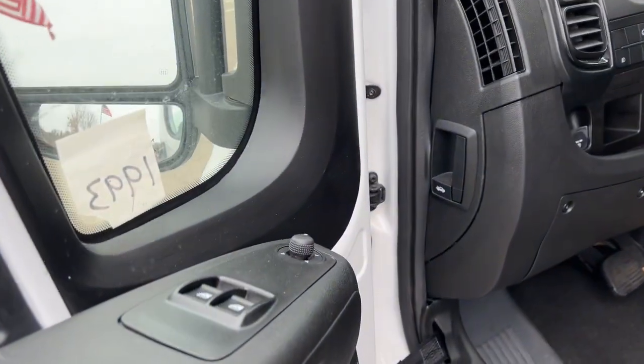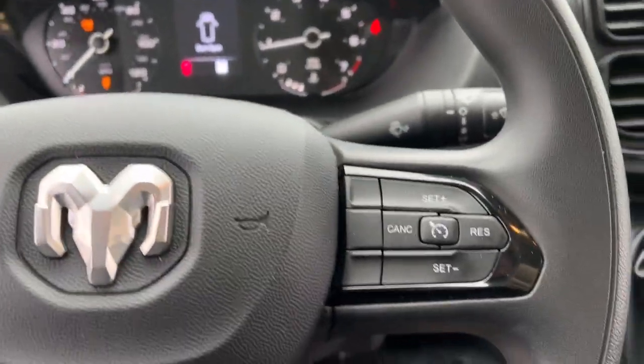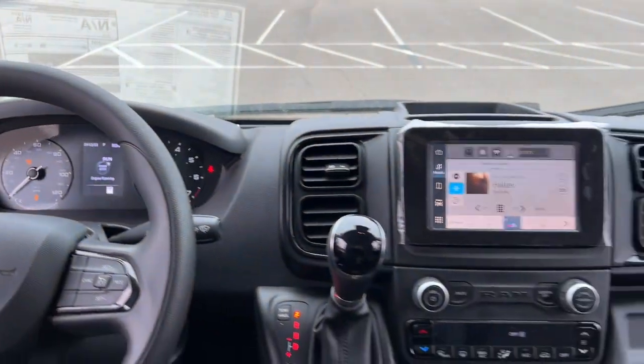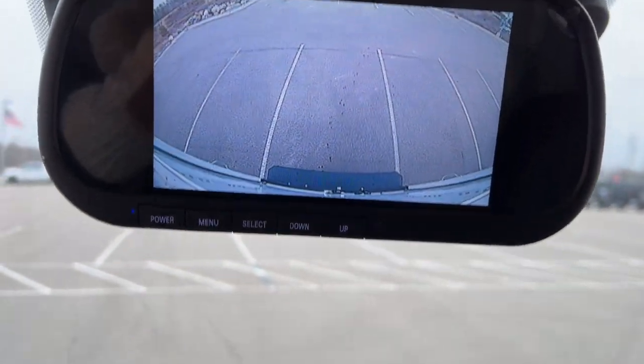These are just some of the great options this vehicle comes with: Apple CarPlay and/or Android Auto, keyless entry, satellite radio, fog lamps, heated mirrors, backup camera, steering wheel audio controls, electronic stability control, traction control, and intermittent wipers.